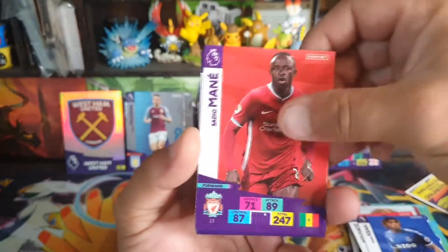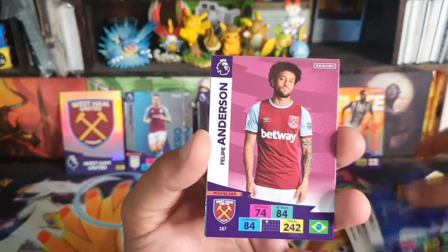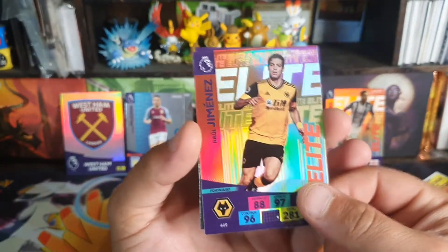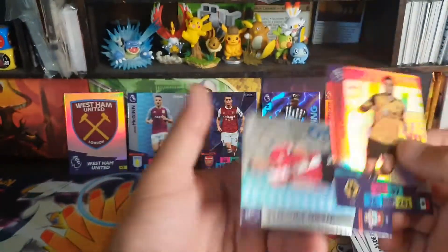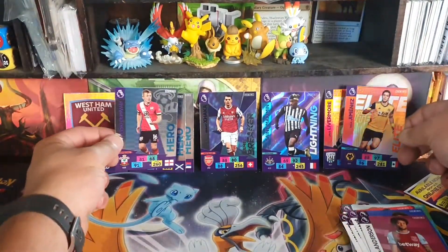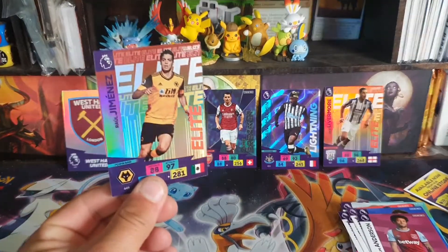We have Keen. Is it Mane? Bernard, Anderson, and we have another Elite — Jimenez. Some type of hero — Ward Prowse. Man, those Leeds cards look super shined up, really nice if you get them on a certain angle.